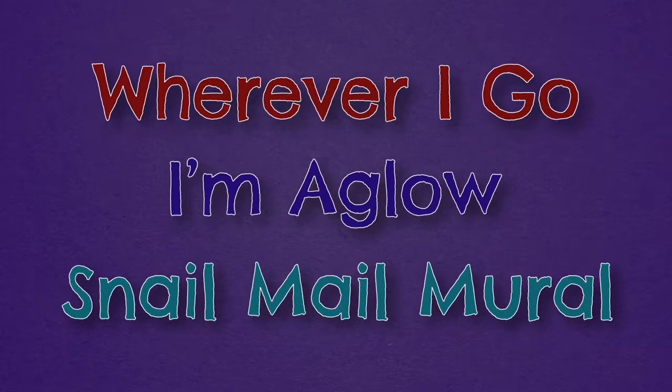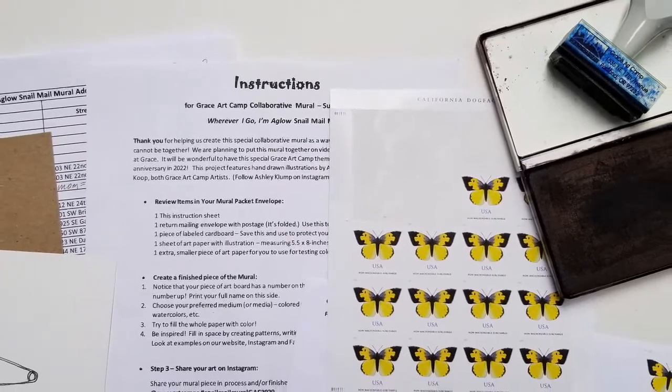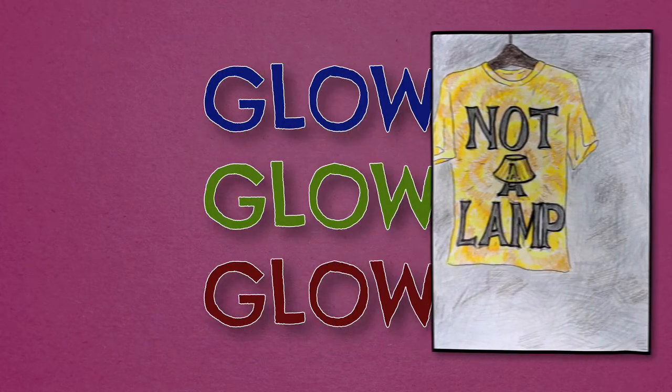Since we could not have camp this summer due to the pandemic, we decided to plan a collaborative visual arts project that we could create together at home. Like our Grace Art Camp song says, we knew that wherever you were, you could add your glow through this Grace Art Camp project.